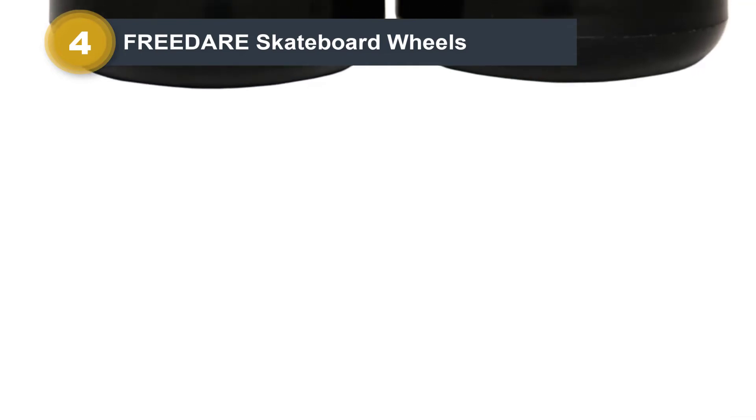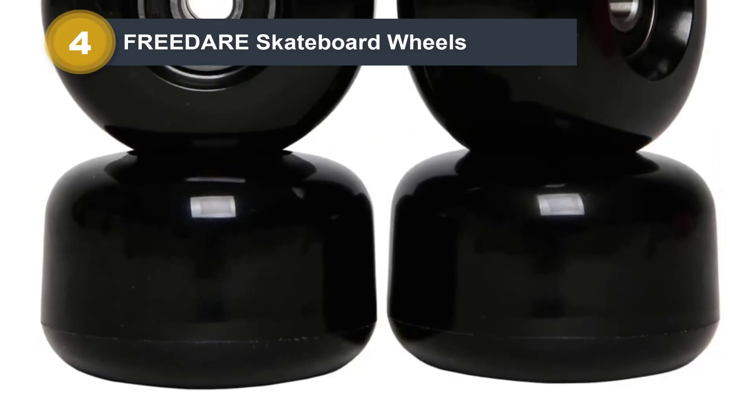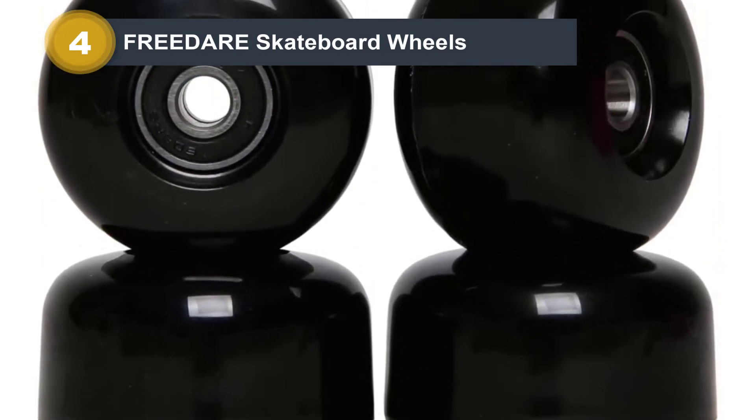I'm not into downhill trails frequently, but Fridaire Wheels never disappoint me in trajectories like this. Featuring a grippy edge on the rollers, they're steady and I don't feel like being thrown off the board.